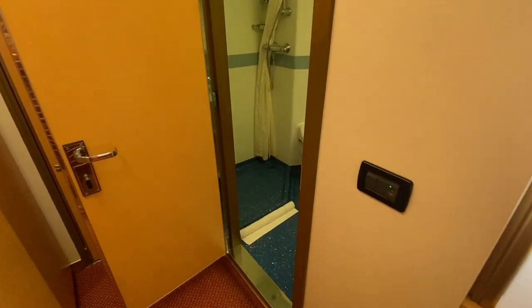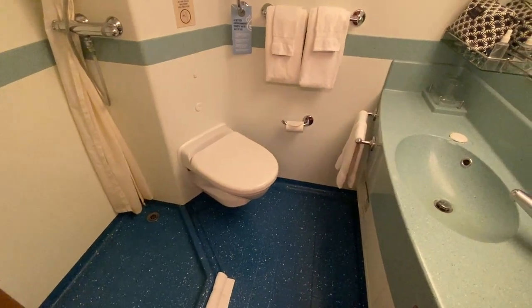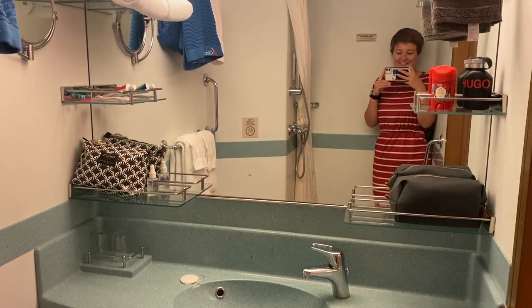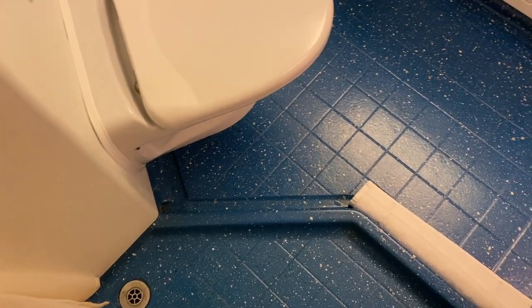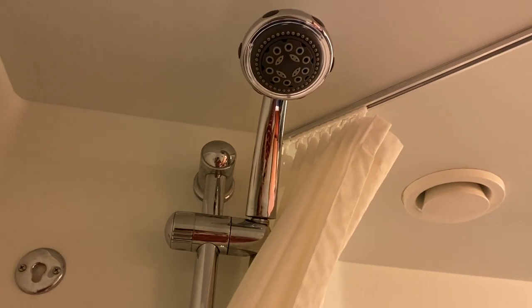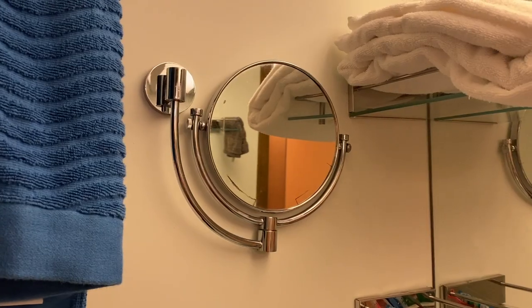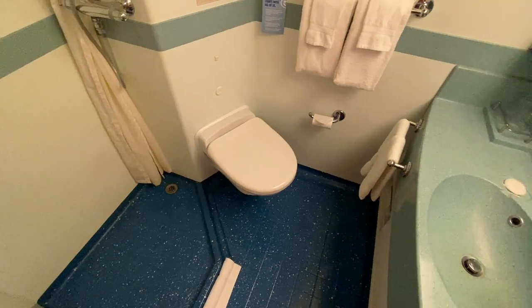Next on my list to explore was the bathroom. It was very colorful, as I'd expect from a cabin like this, but it was clean and functional. The shower has a curtain instead of a screen, but out of all the cruise ship cabin showers I've had, this one was one of the better ones. It was quite big so the curtain didn't stick to me, the water didn't go everywhere, and the shower head was quite high. Don't judge a book by its cover — it might not look amazing but it was very functional.